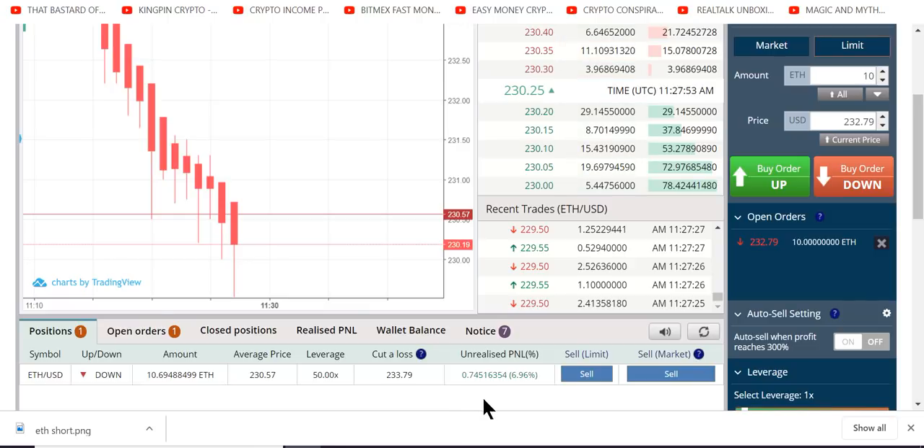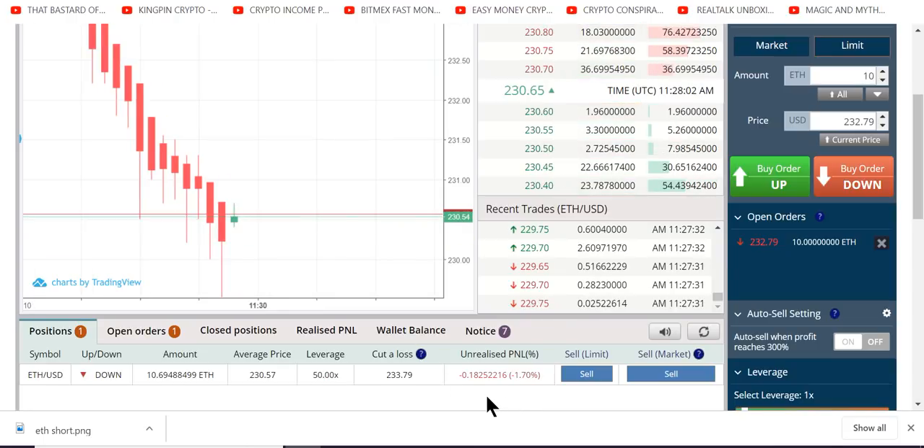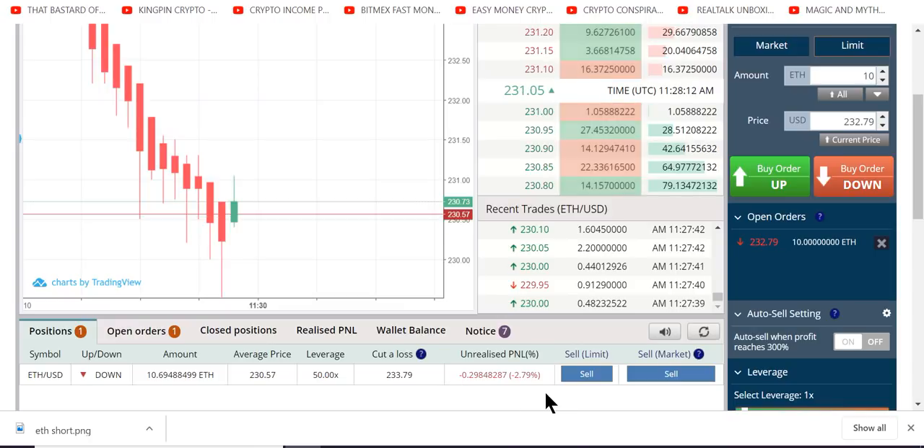That's all that matters — above fees, above everything else. What's in your wallet? Do you have more than you started with? What I noticed with ETH versus BTC is that you can sell at less of a percentage profit and still make a gain in your wallet versus BTC.